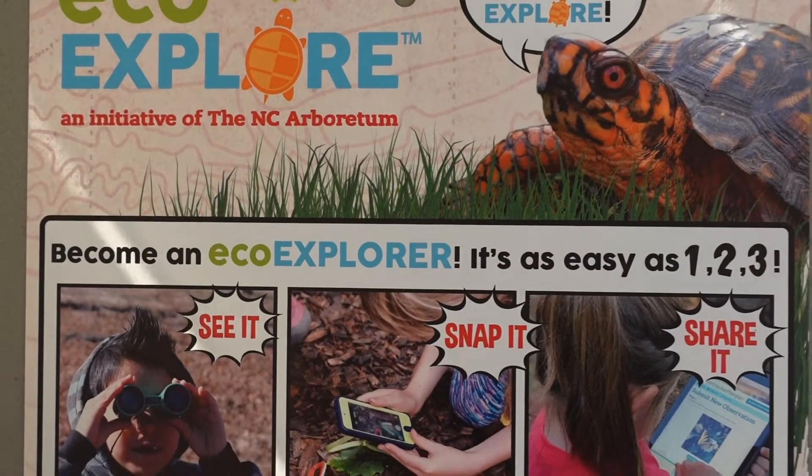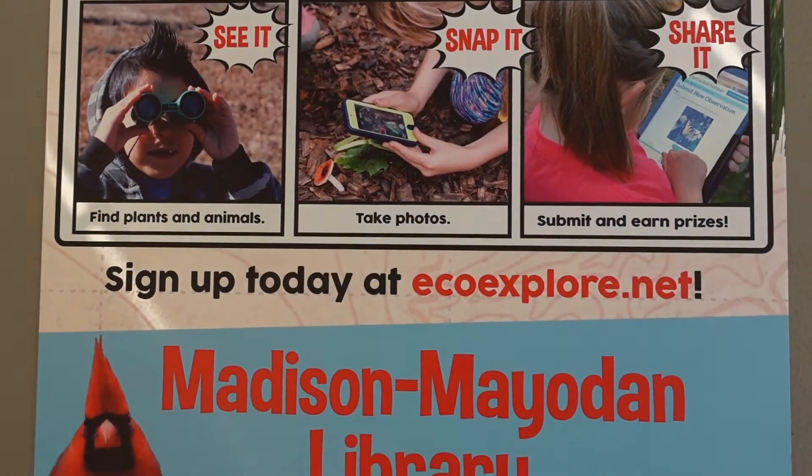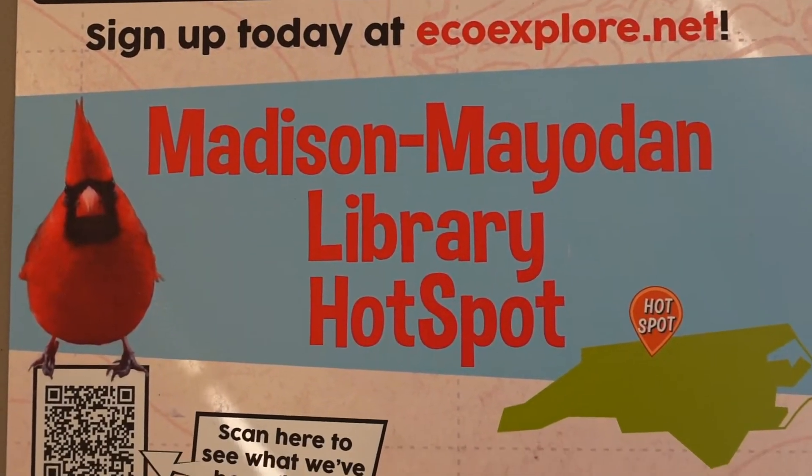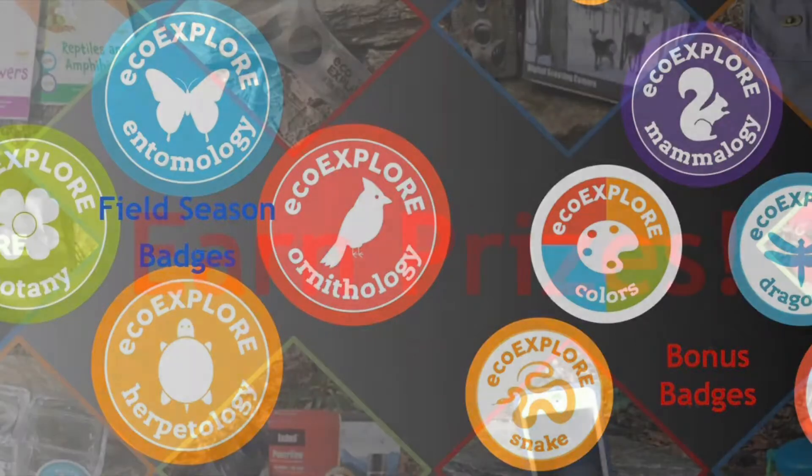EcoExplore is designed for those in kindergarten through eighth grade. Sign up at EcoExplore.net to record your observations of animals, insects, and plant life. By recording your observations, you can earn badges and prizes.